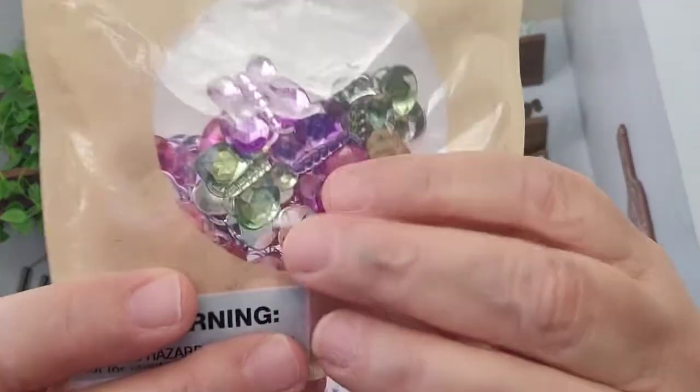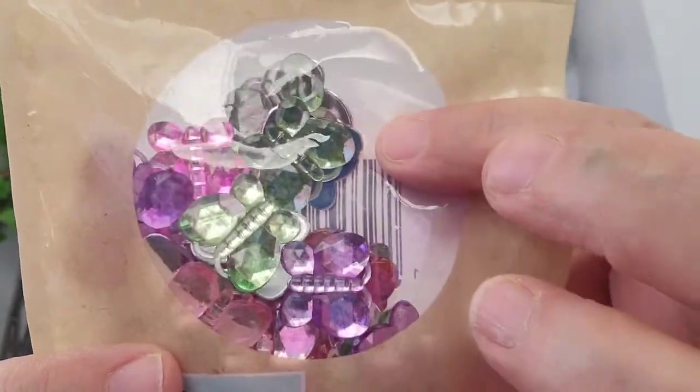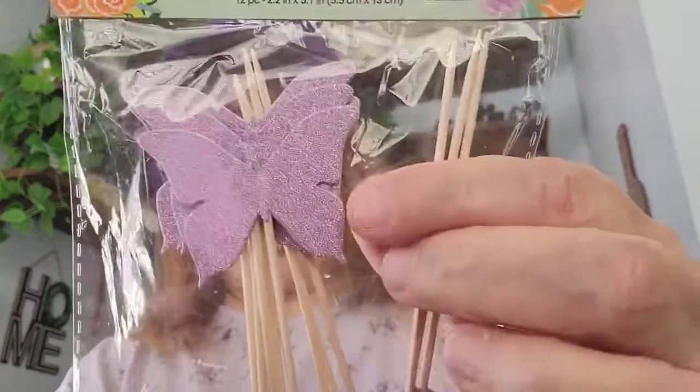Then I picked up a bag of these gemstone butterflies — comes thirty-two pieces. Like I said, I'm doing a butterfly loaded bag. Then I picked up these cake toppers — comes twelve — you can use them for other stuff as well. I got this one in purple lavender with butterflies and flowers, and then this one in blue butterflies and blue flowers. You can find these by the party stuff.